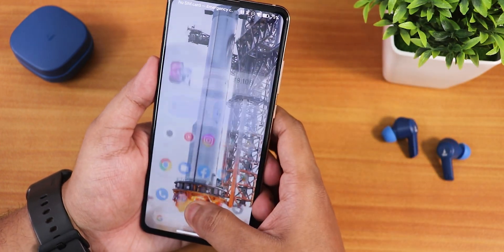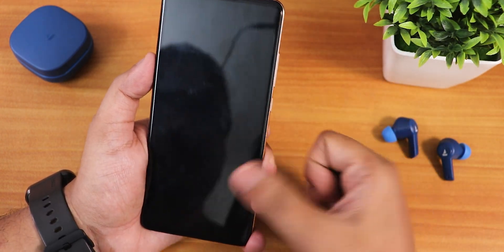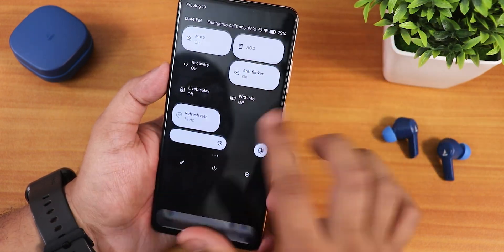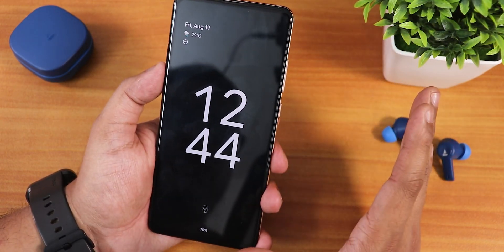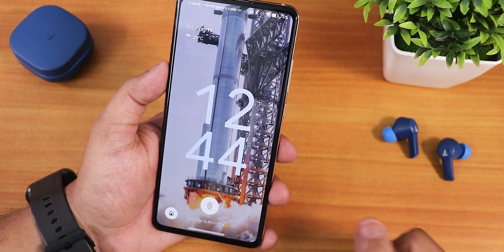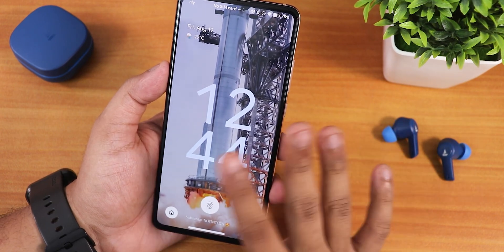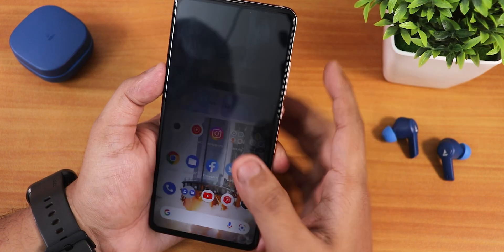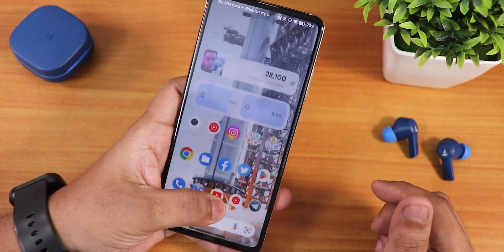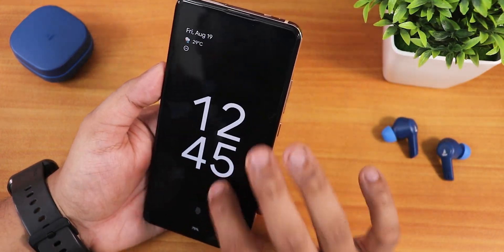The fingerprint scanner is working perfectly fine — even with the screen off, just bring your finger and tap and it unlocks. You can enable the always-on display, and double tapping on it wakes up the screen. The lock screen looks beautiful. The fingerprint scanner unlocks 100% of the time at super fast speed — no complaints regarding it whatsoever.